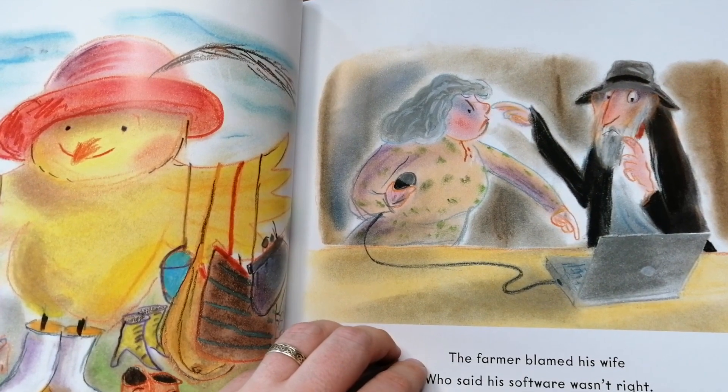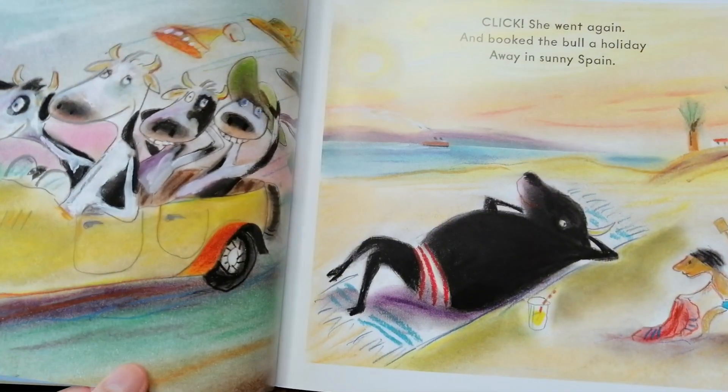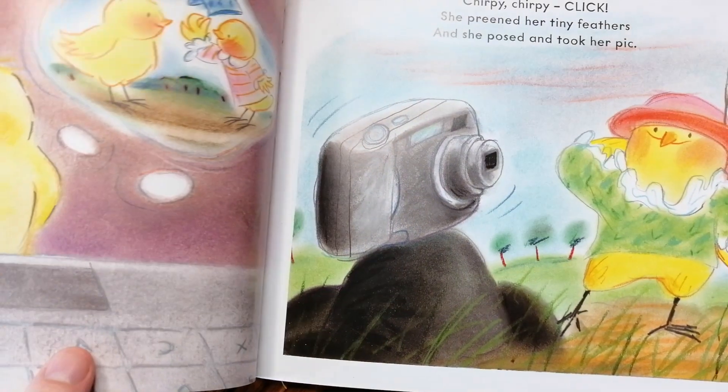The first book is called Chicken Clicking. It's about a little chicken who goes on the farmer's computer and starts ordering different things that get delivered. The farmer doesn't understand why things are being delivered — he can't remember ordering them online — so it starts off quite light-hearted and cheeky.